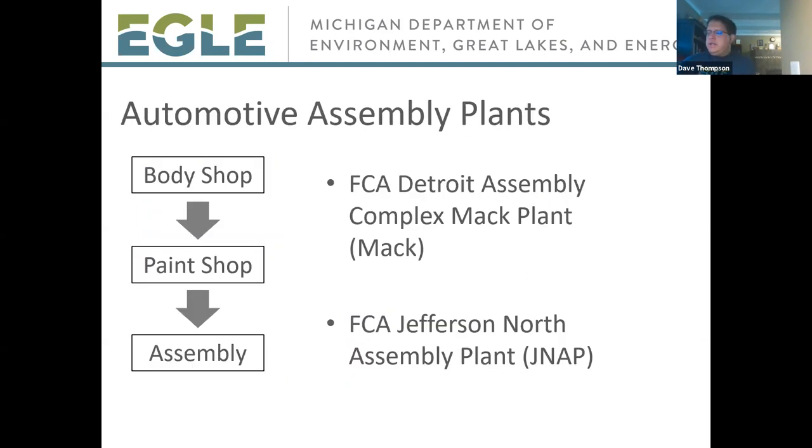FCA operates both the MAC plant and the JNAP — both are automotive assembly lines. An automotive assembly line consists of three main portions: a body shop for assembly of the unpainted vehicle, a paint shop where various paints and other materials are applied, and the assembly area where final operations such as glass, engine, and tire installation are performed.